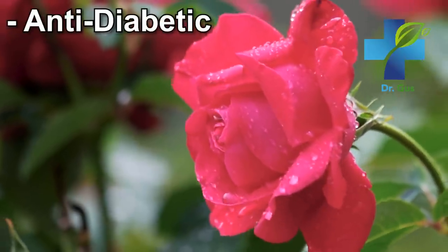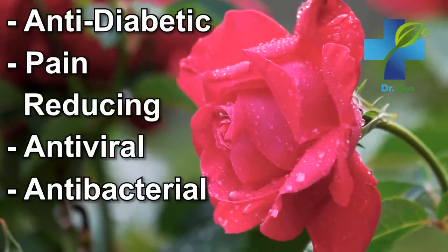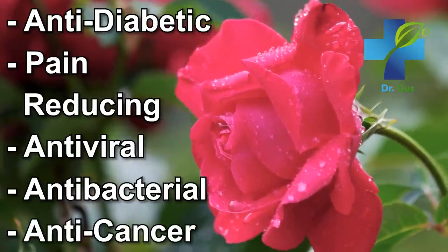Just to give you an idea, rosewater antioxidants have anti-diabetic, pain-reducing, antiviral, antibacterial, and possibly even anti-cancer properties. The incredible number of therapeutic compounds found in rose petals is simply spectacular.